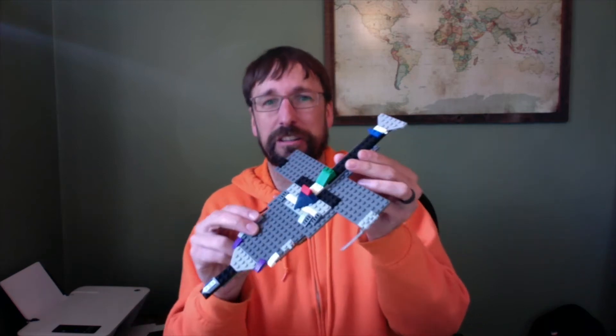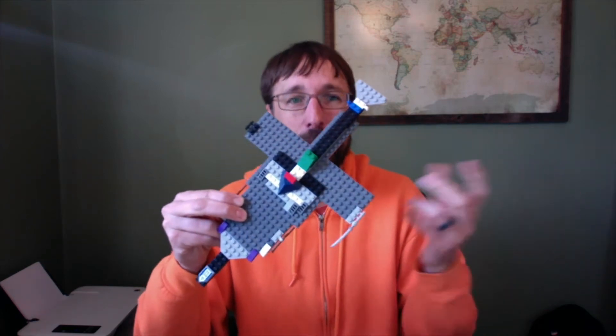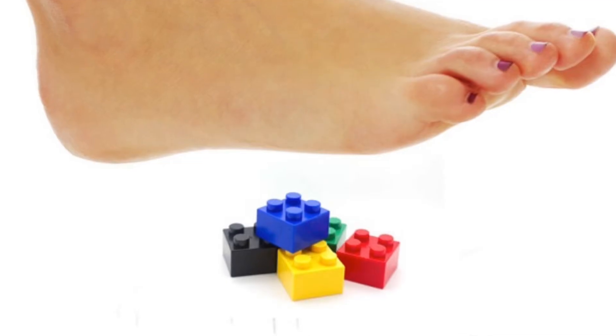Use every Lego you can get your hands on — from the Duplos to the little ones to the wheels. Here's something that was just laying on our shelf. But I want to warn you: be careful not to step on them.